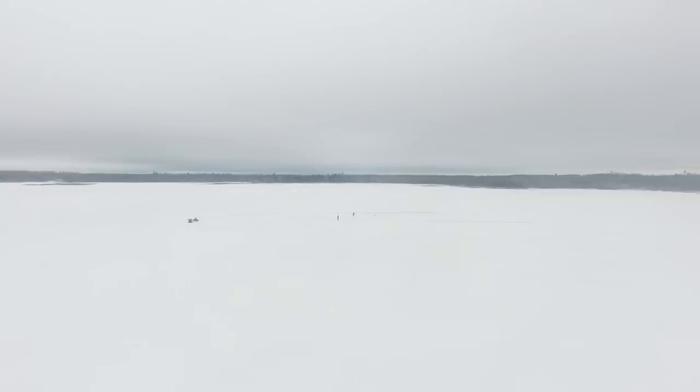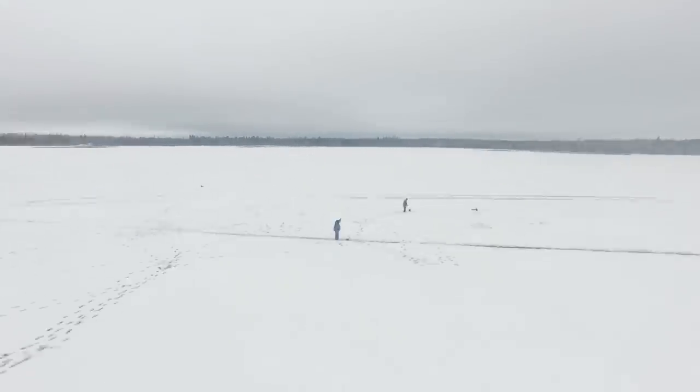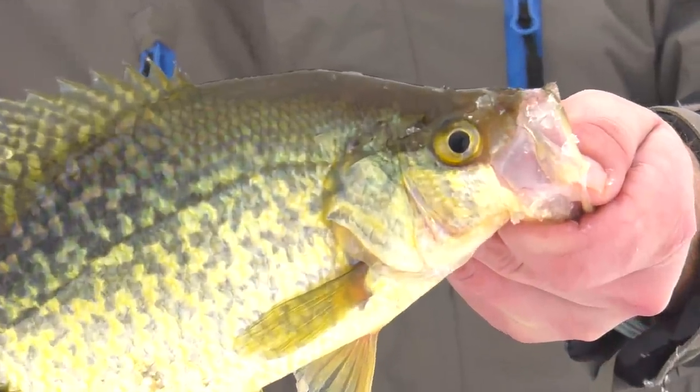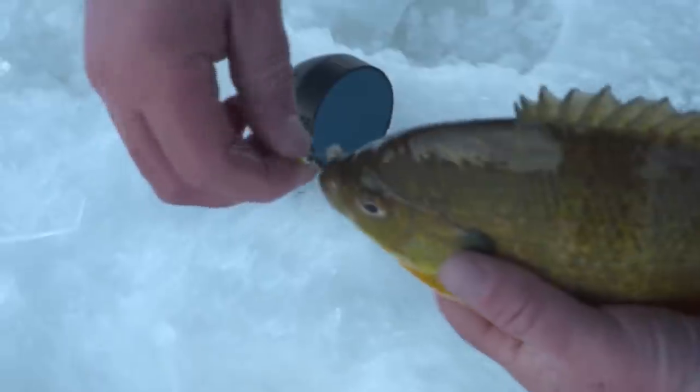We've got these lakes back here that they don't get touched. There's so many of them where they may only see less than a dozen anglers a year. You can get these big slab crappies, you can get the big bluegills — the sky's the limit, really. We've got panfish lakes, bass lakes, northerns, walleyes. We even got lake trout and stream trout, so it's kind of a diverse thing. You kind of just pick and go.